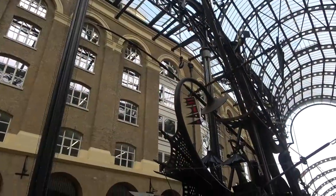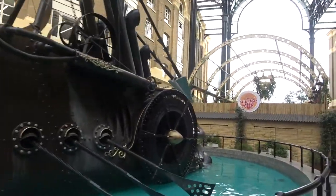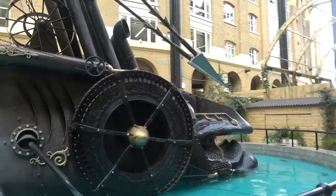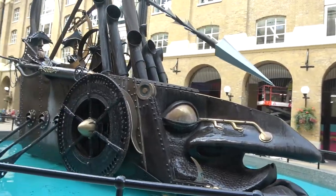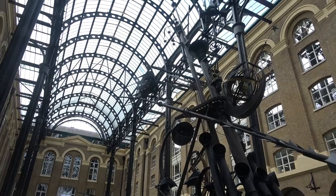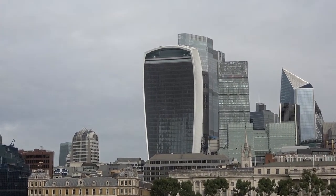Good morning. Today Lisa and I split up — she's going to Kensington Palace to see a fashion display, and I am going to the HMS Belfast, a World War Two warship moored in the river. I got stopped by security here who told me I couldn't take video with my camera, but I got permission. I'm going to make the most of it. This is the walkie-talkie building — the building we were up at on the 35th and 36th floor the other day.